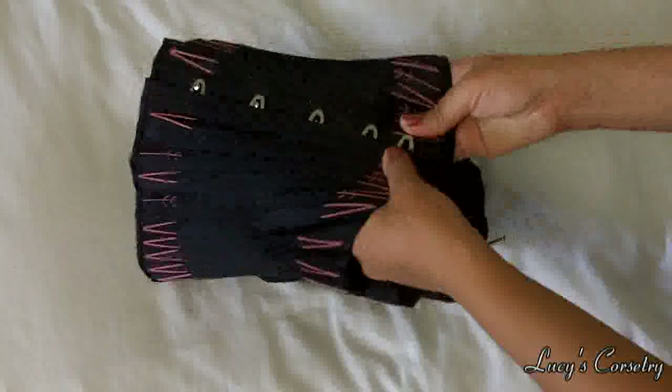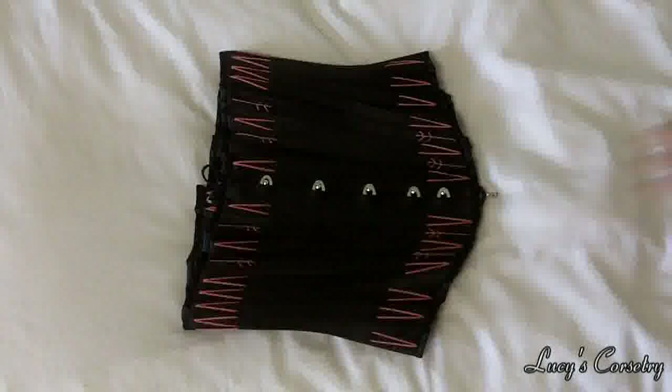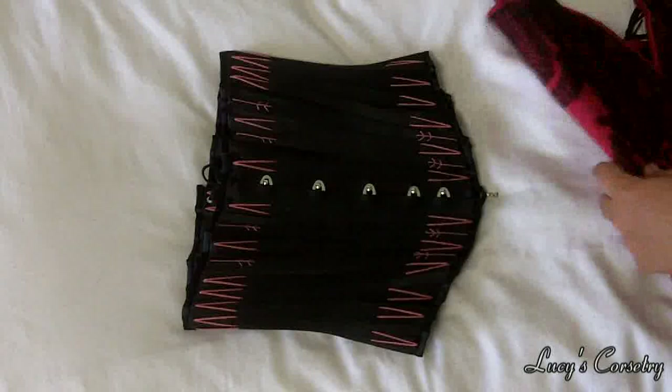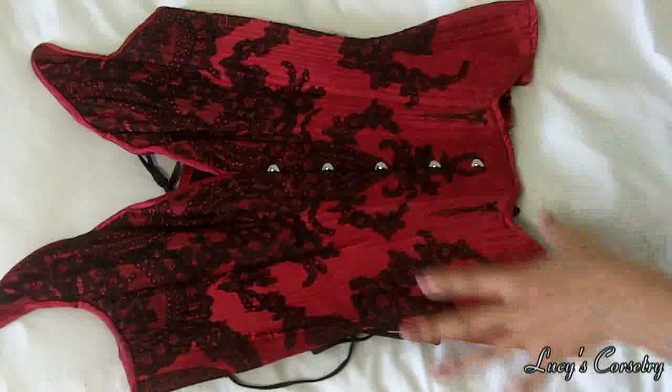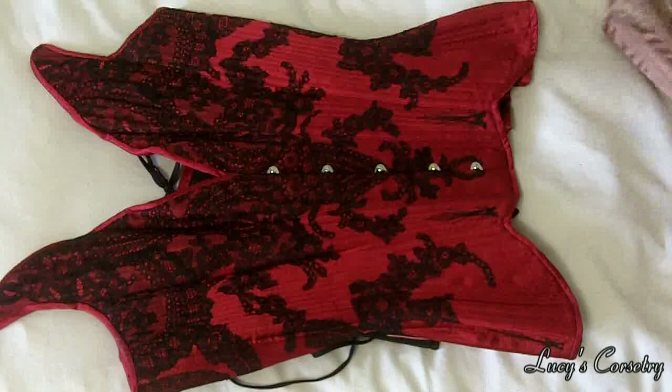I have several corsets from Sparkle Wren. Here is the cincher that I love — still one of my favorite and most comfortable corsets to wear. You might remember this very special overbust that I had custom made from her; I still love it and I keep it in a box with acid-free tissue paper to make sure it doesn't fade. I will keep this one for the rest of my life.